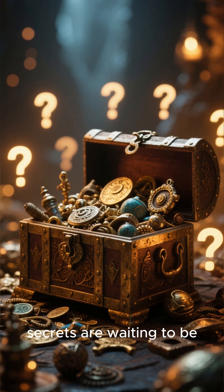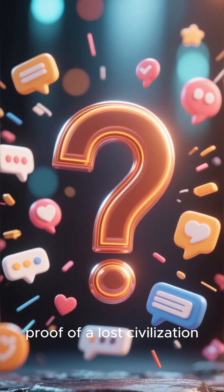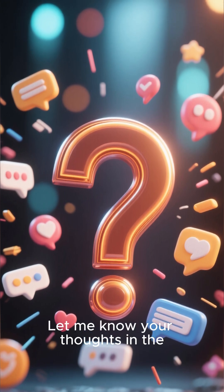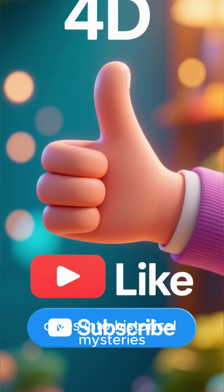What other ancient secrets are waiting to be rediscovered? Is the Piri Reis map proof of a lost civilization, or is there another explanation? Let me know your thoughts in the comments below. Thanks for watching, and don't forget to like and subscribe for more dives into historical mysteries.